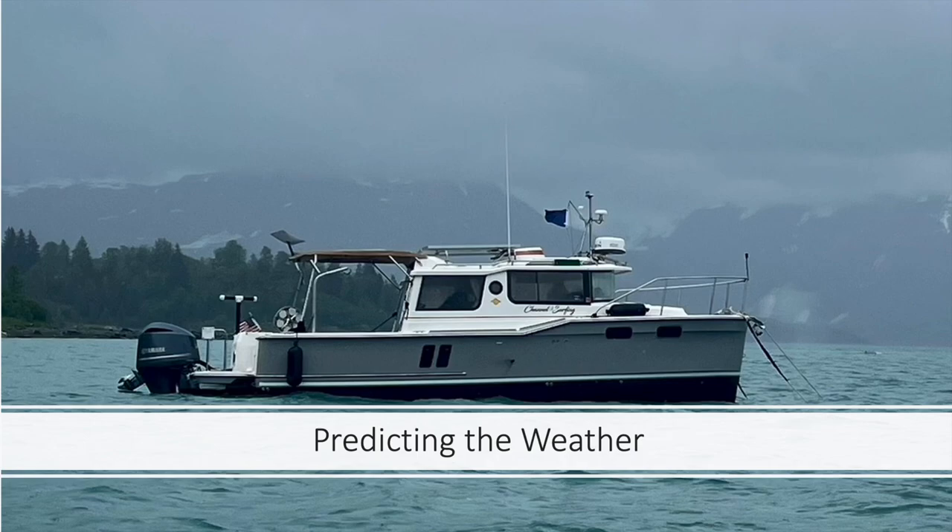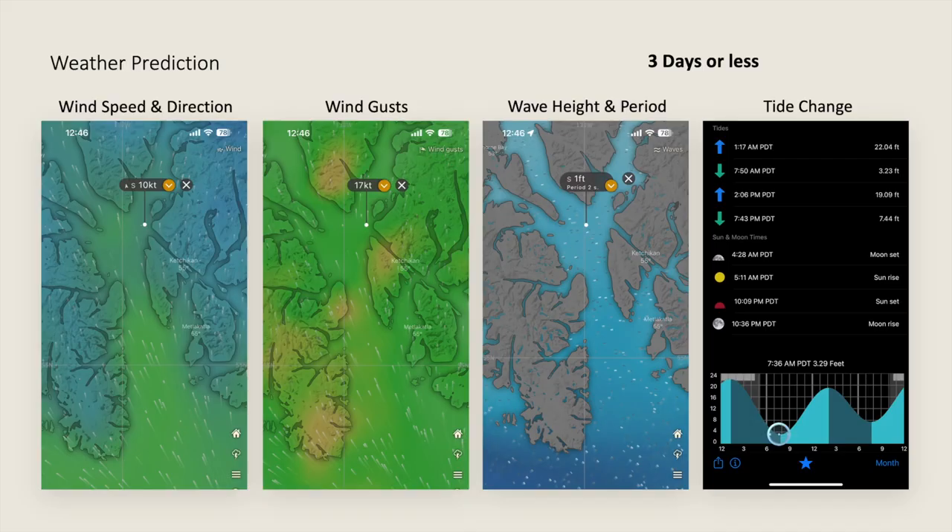How I determine when I take the boat out depends on a combination of the following factors. First, three days or less is all I look for in a forecast — anything further out than three days is pure speculation. Wind is generally all I care about with my predictions, because the wind brings the waves. So I look at wind speed, direction, and gusts — I really want gusts to be less than 15 knots. I also look at the sea state prediction, which I really want to see at one foot or less, and the tide direction and the time the tide turns.